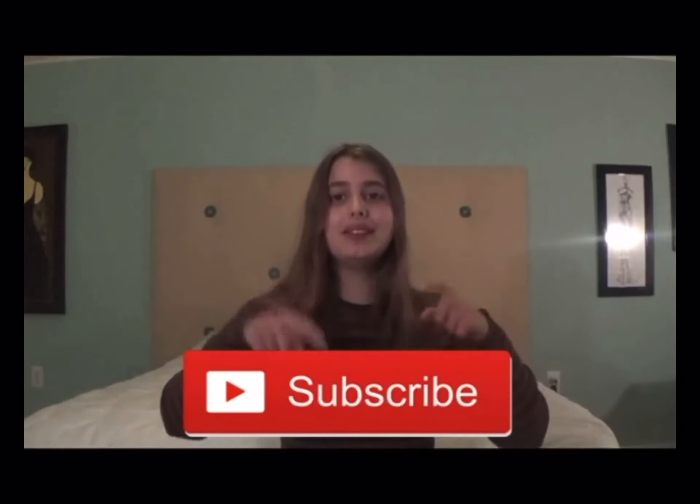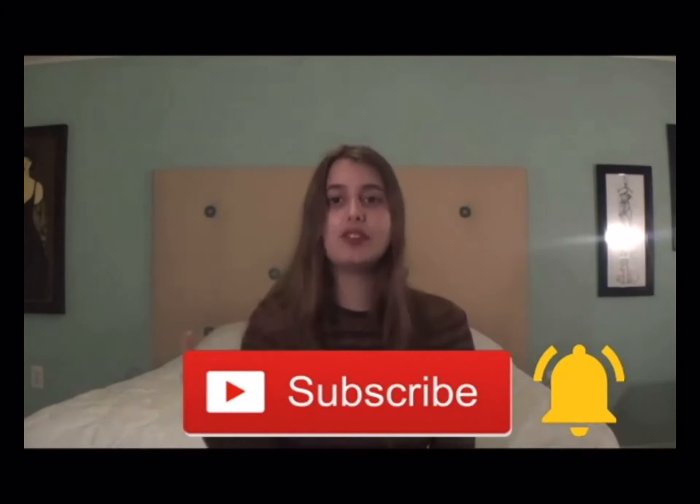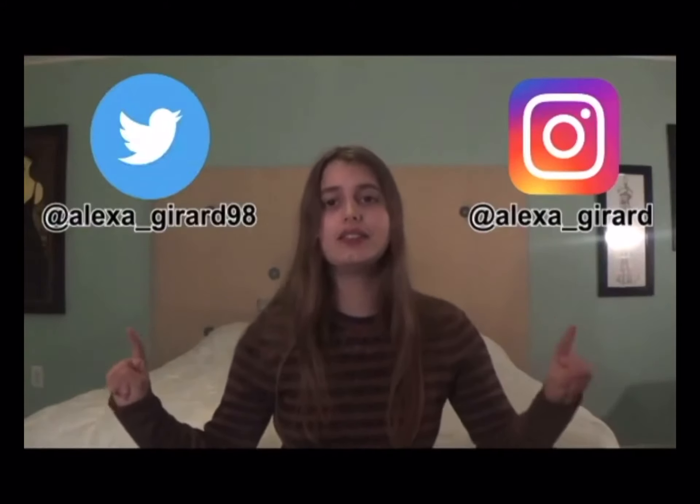That's all the tips I have for you today. If you have autism or have a child with autism, I highly recommend you follow this advice. I hope you enjoyed the video and I hope my advice helps you have a safe and autism friendly Halloween. If you like this video please hit that subscribe button and turn on post notifications — I post new videos every Friday. You can also follow me on Twitter at Alexa underscore Gerard 98 and on Instagram at Alexa underscore Gerard. If you have any questions or requests for upcoming videos, or tips of your own to share, please comment them down below. Thank you for watching and happy Halloween!